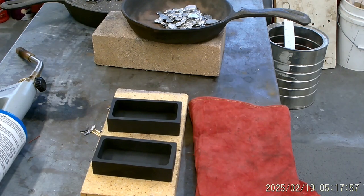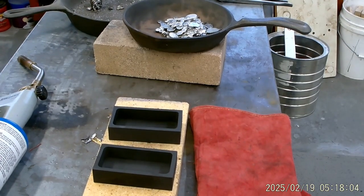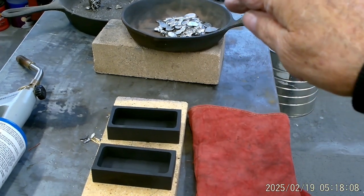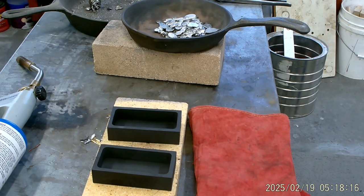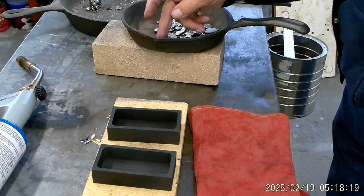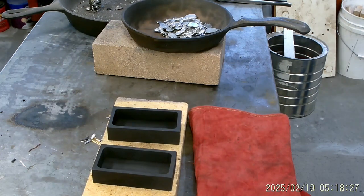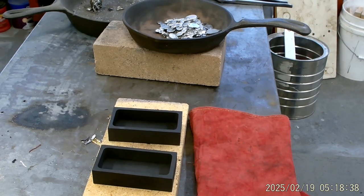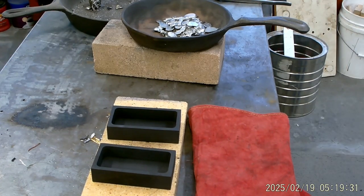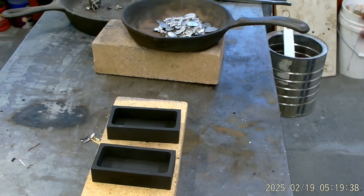Alright guys, so we're going to do a melt here. I've got two molds down here. This is a smaller frying pan — I took all the pewter out of here. There's actually 11 ounces in here and we're going to give it a go at melting this. The frying pan has a notch here so I'll be able to pour from that notch. I'm going to switch bottles and go to MAP gas because the propane is pretty low.